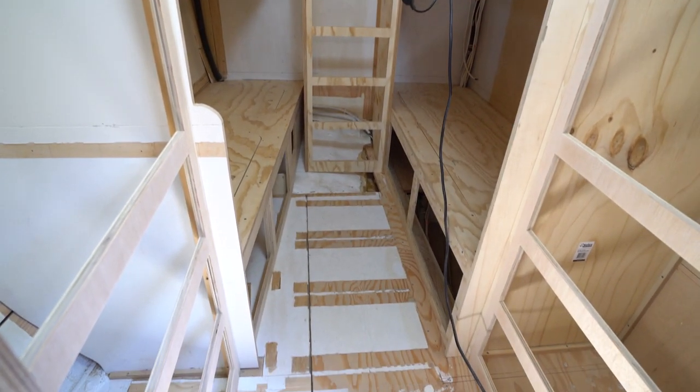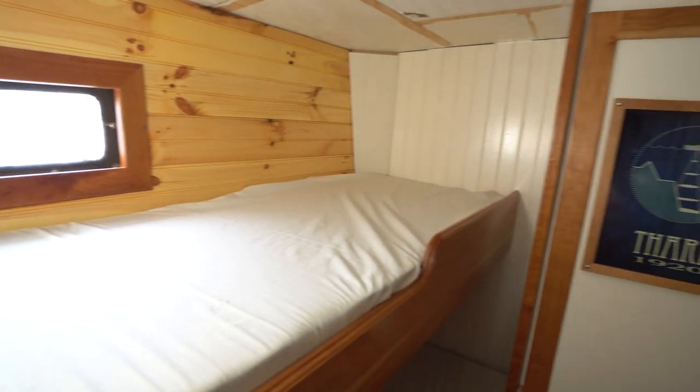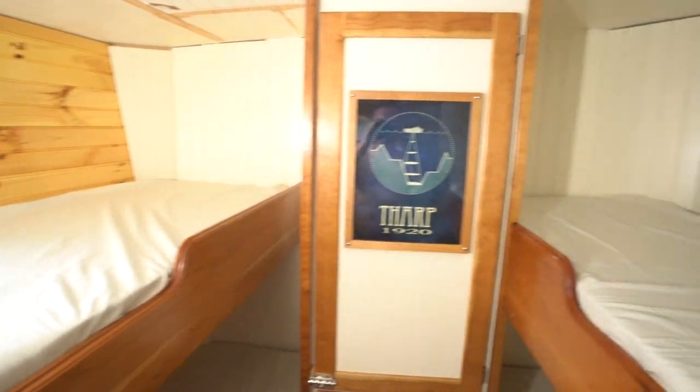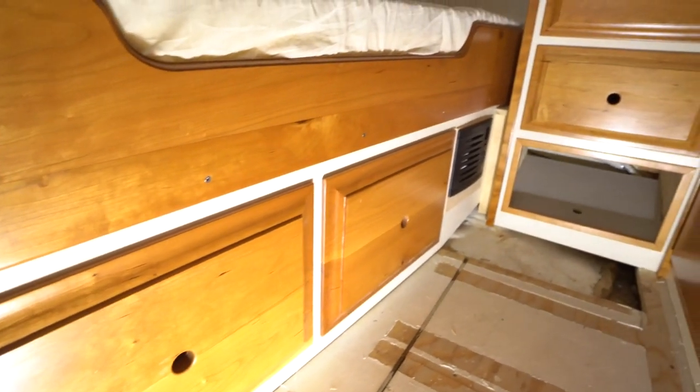Now it's a little bit tight in here, but this was never meant to be a place to hang out. This is just a place for people to sleep and store their stuff. So we put as many drawers and as many hanging lockers in here as humanly possible.